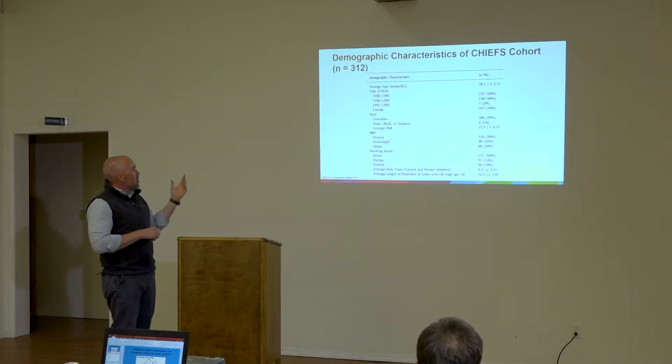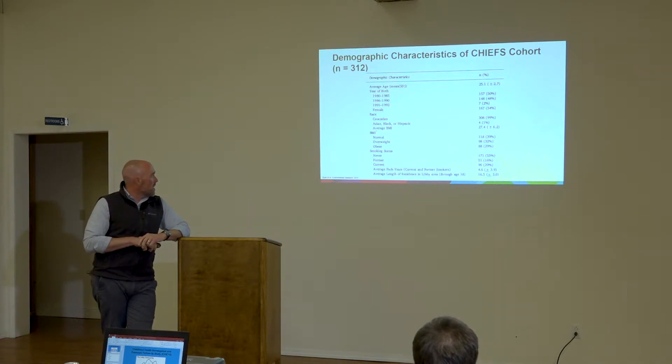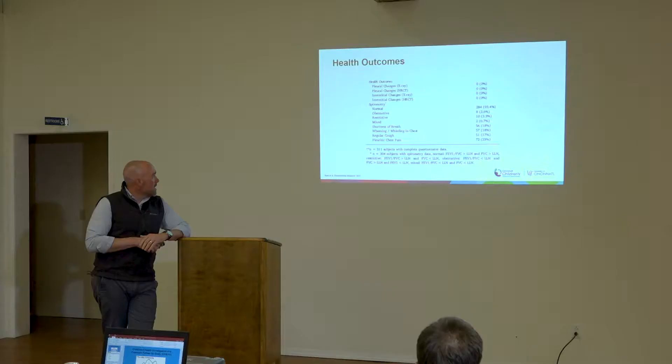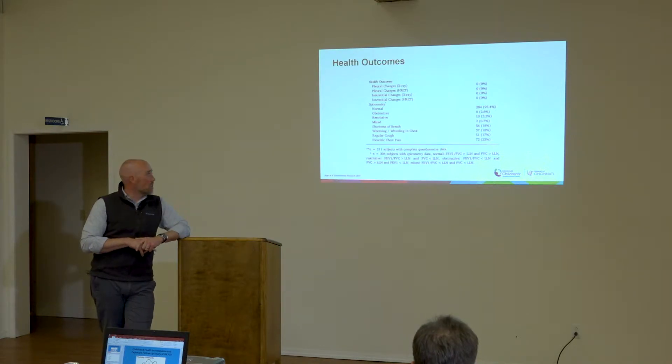Here's an overview of the cohort: they were about 25 years old when they participated, mostly born between 1980 and 1990 — about 98% of them. We collected smoking status. The HRCTs and x-rays were read by B readers looking for typical asbestos-related diseases. Using those criteria, we didn't see any pleural or interstitial changes on either x-ray or HRCT, which is good news for this cohort initially.